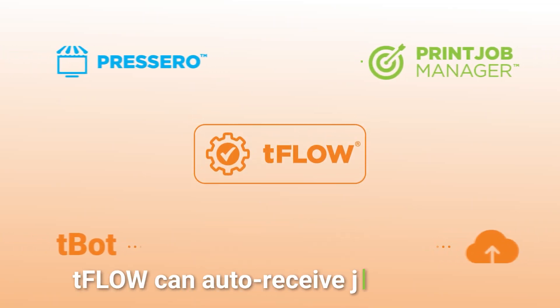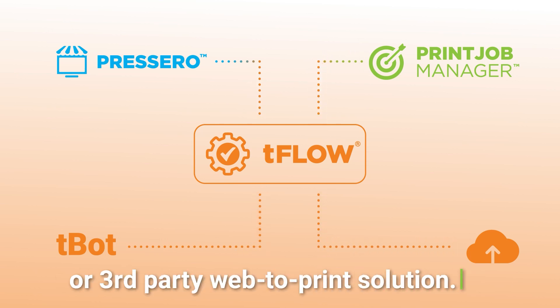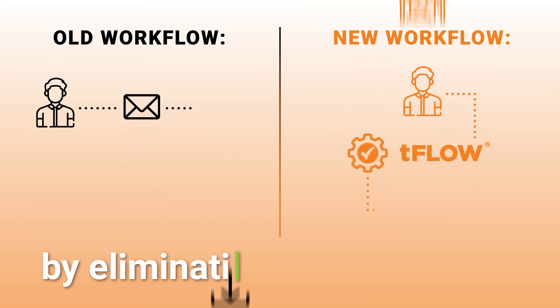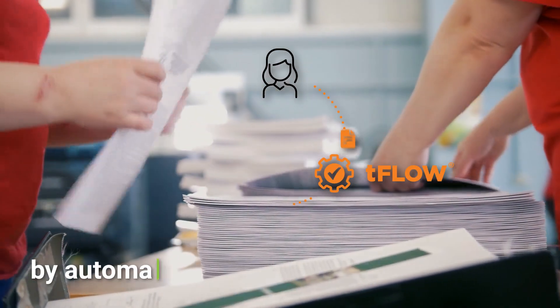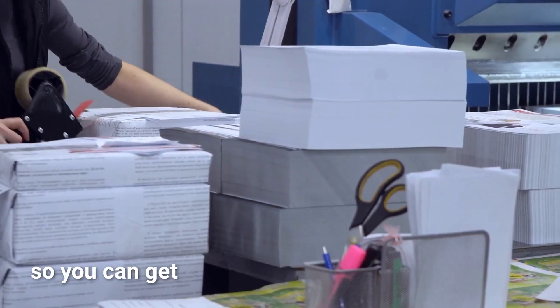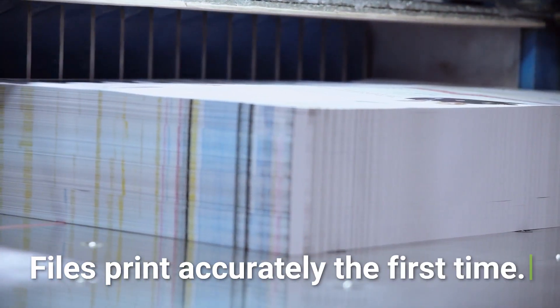T-Flow can auto-receive job files via your Alliant Procera storefront or third-party web-to-print solution. T-Flow redefines and streamlines your workflow by eliminating manual steps while at the same time reducing cycle times. T-Flow handles the mundane work by automatically receiving customer files and instantly checking, fixing, and proofing files so you can get the job out the door more quickly, eliminating rework and errors.